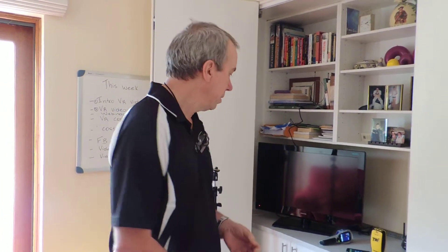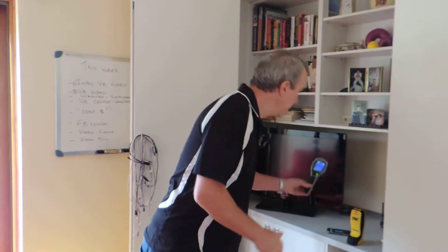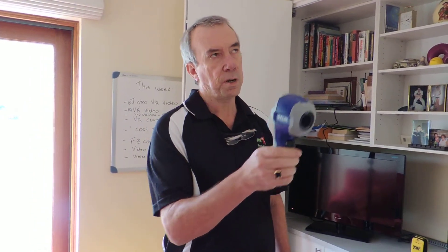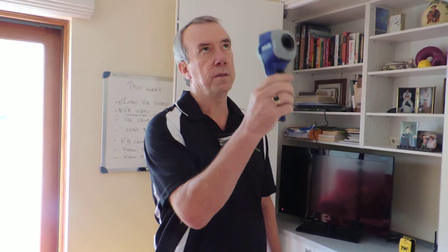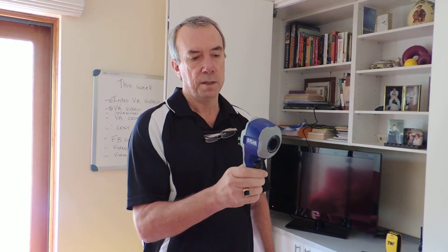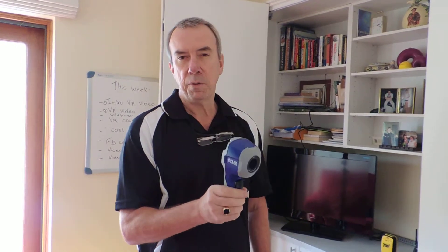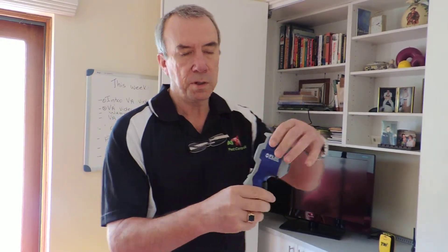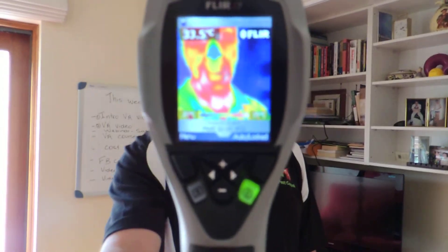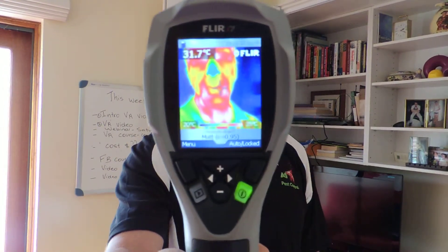We use the thermal as a first instance. This thermal camera here, for example, we can use to check all the wall areas, the ceilings, and also the floors. What it does is it picks up heat in all areas of the house. And if it picks up heat — actually, I'll show you what the heat looks like. If you have a look through here at my face, you can see that it's going to be a reddish sort of color.